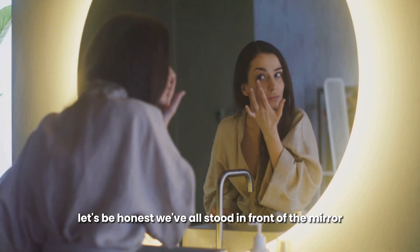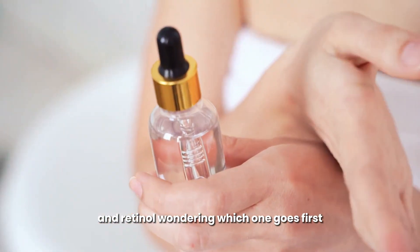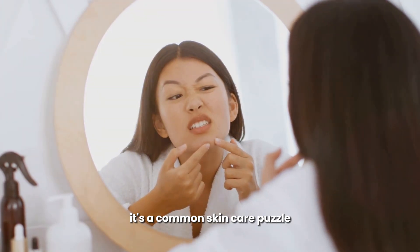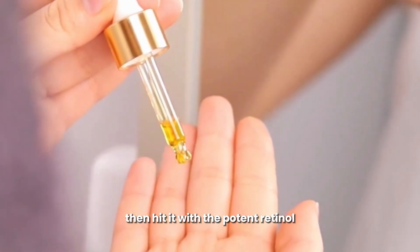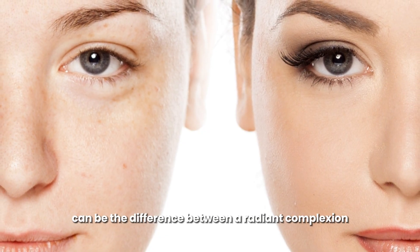Let's be honest — we've all stood in front of the mirror clutching our precious bottles of argan oil and retinol, wondering which one goes first. It's a common skincare puzzle: do we slather on the nourishing oil then hit it with the potent retinol, or is it the other way around?